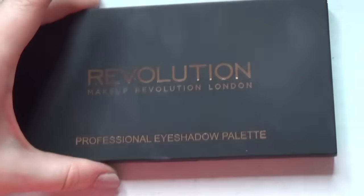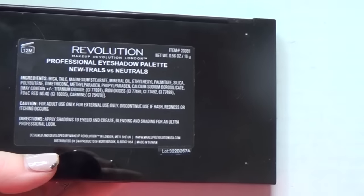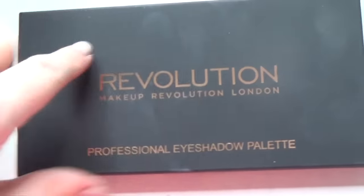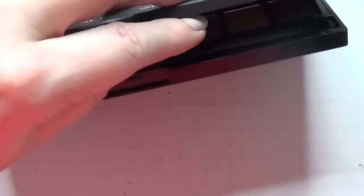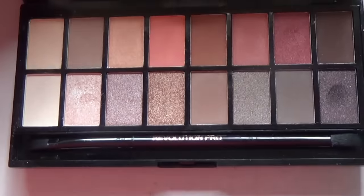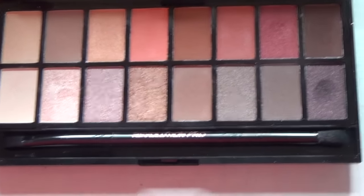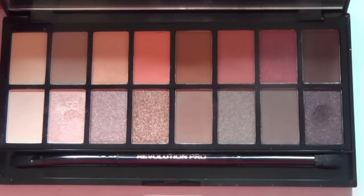The other Makeup Revolution palette in here is Neutrals vs. Neutrals. I've played with this a few times and it's nice, but I'm not in love with it yet. We'll see — I need to play some more.